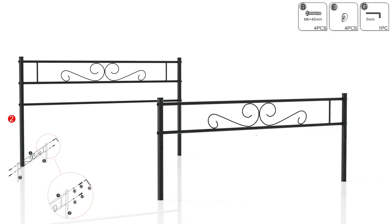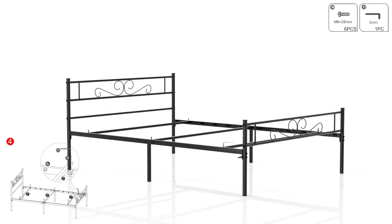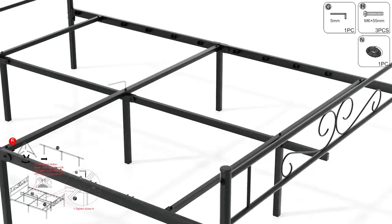If your style leans towards modern or industrial, a metal bed frame is definitely the way to go. In this video, we have handpicked our top 5 favorites to help you find the perfect one for your room.